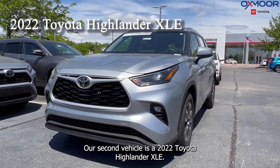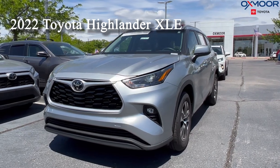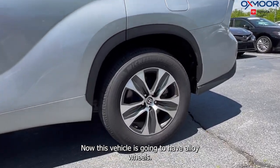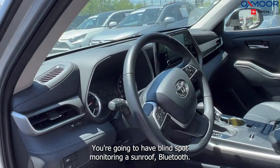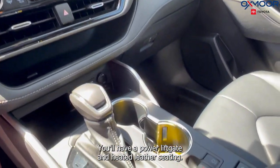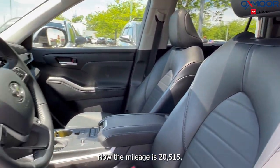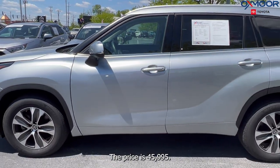Our second vehicle is a 2022 Toyota Highlander XLE. That exterior color is in silver. The Carfax is clean, the interior is in black, the mileage is 20,515, and the price is $45,995.